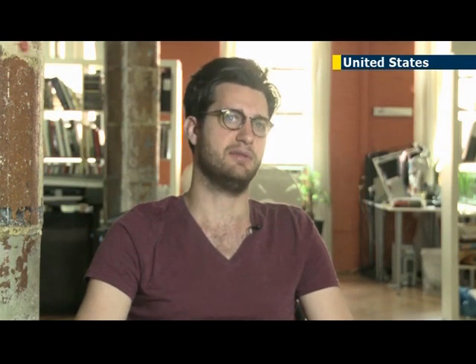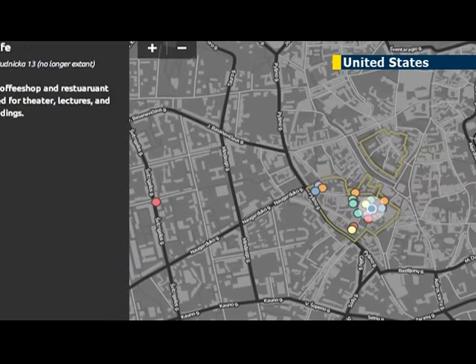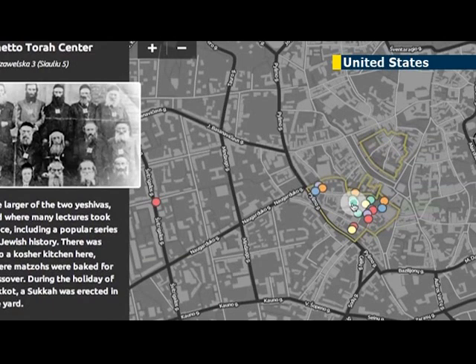It presents a narrative that's not usually one that people know about the ghetto, and one that's usually inaccessible. The website is available in a mobile version, so users walking the streets of modern-day Vilnius can explore the ghetto's rich history. The mobile site uses geolocation, so someone goes with their smartphone, their GPS centers where they are in the ghetto and shows them the nearby buildings and sites.